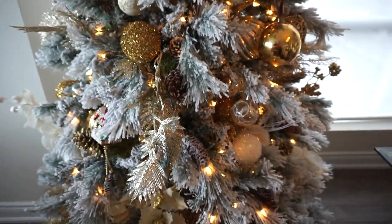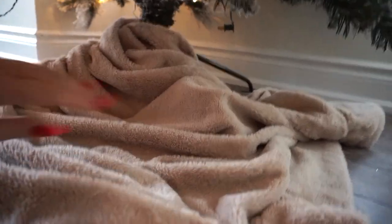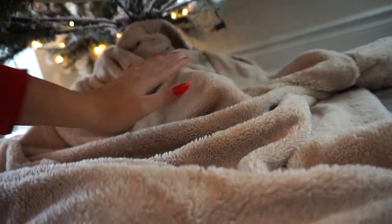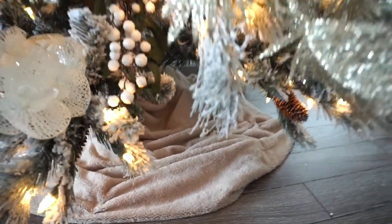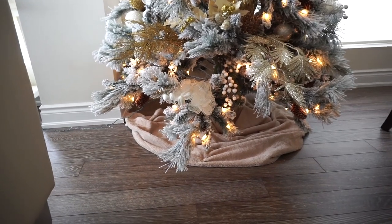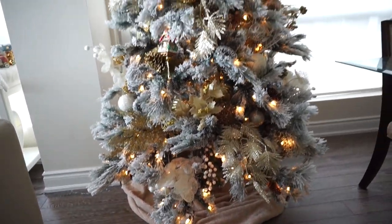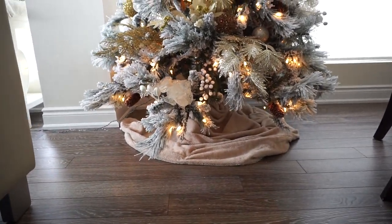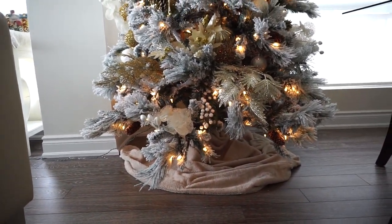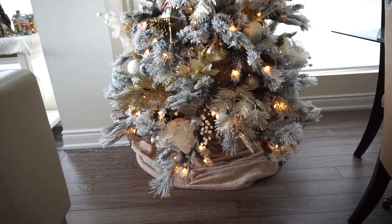Can you guys tell what our favorite color is? We don't have a tree skirt, so for now I'm just taking this blanket and wrapping it around the tree so you don't see any of the stand. I think it actually looks pretty cute — that is a great DIY tree skirt! Seriously, if you don't have a tree skirt and you want your tree to look more complete, just wrap an old blanket or even a tablecloth underneath your tree and it will create such a pretty vibe.